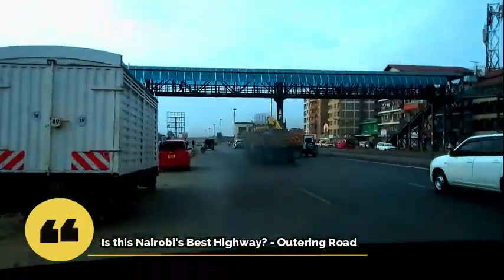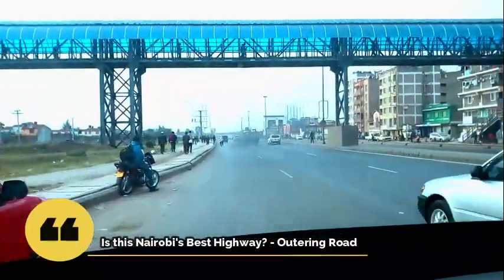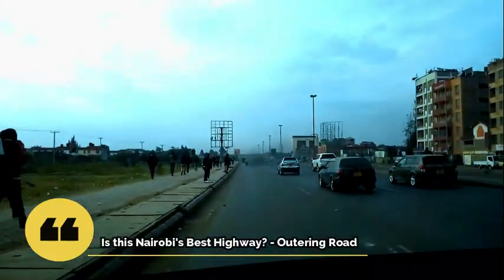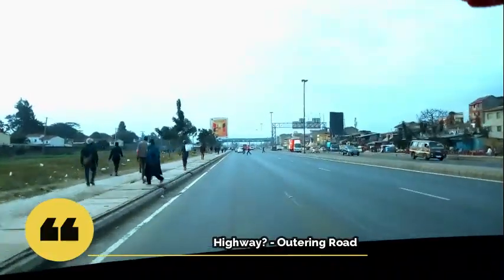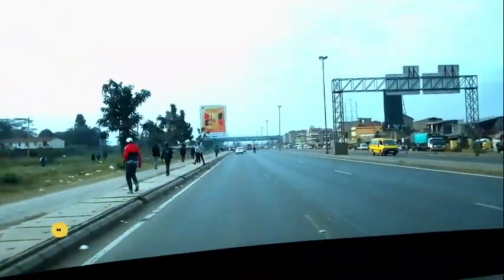We're waiting for some passengers to come. Passengers, just come, let's go. So we are here on our way to Allsopps and we are using the outer ring road. It costs around only 50 bob from Taj Mall to Allsopps — only 50 bob.